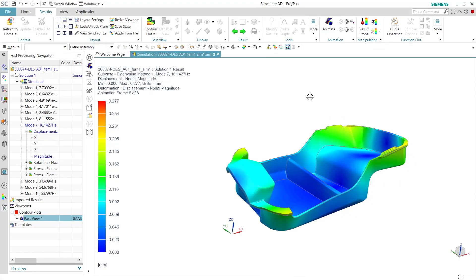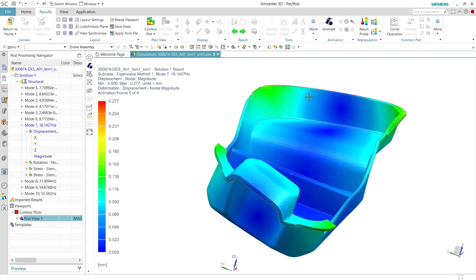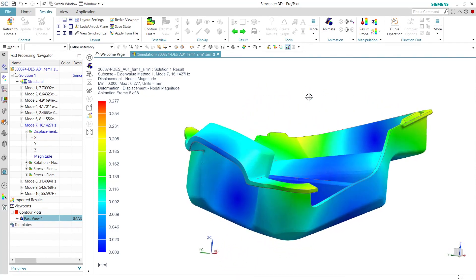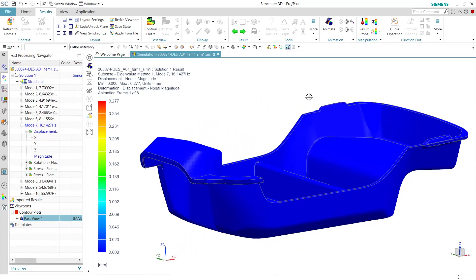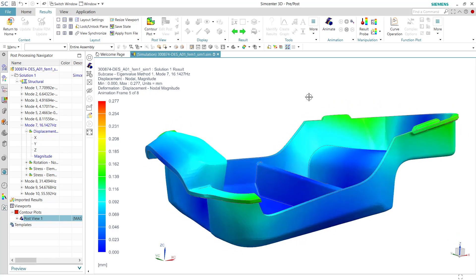For example, we have a new design for the floor where we have reduced the weight by 50%. But of course we get nervous about how it will bend and how it's stressed. So we are using SimCenter to see the deflections, the forces, and the stress on this component — and that is very valuable.